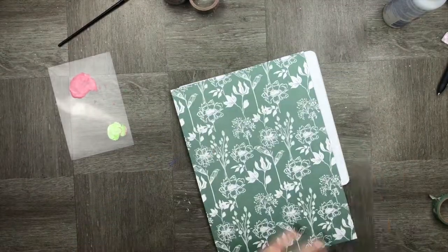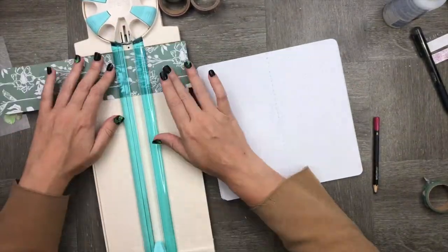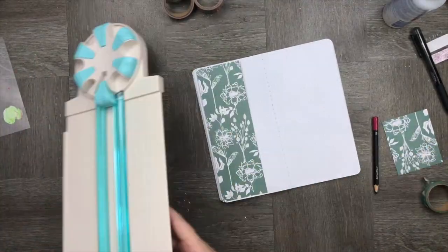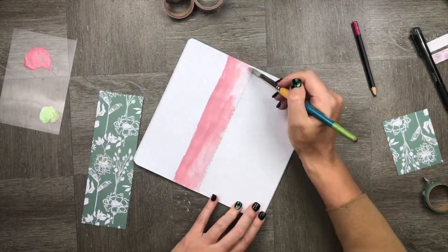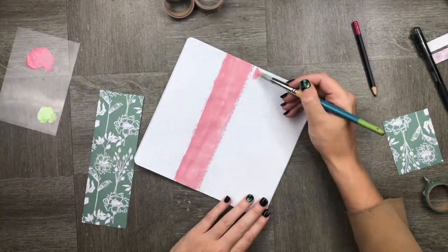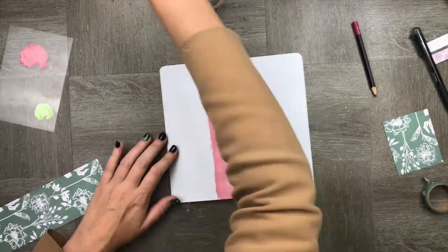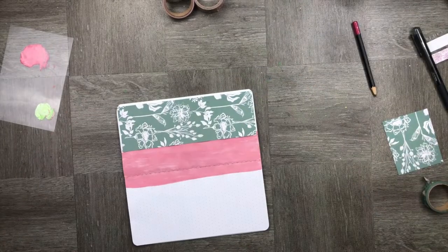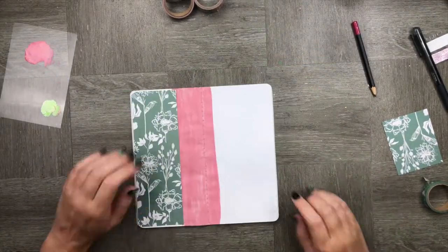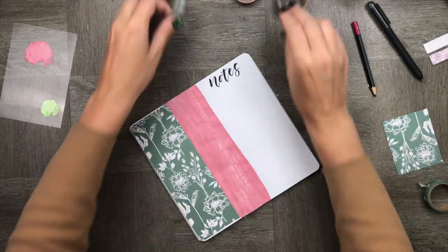Here I'm using a ton of gouache just to create a notes page. I wanted to create something that was a little bit more textured and layered and I also wanted to get the hang of using a bit more gouache. So I'm using that beautiful pastel pink colour and just spreading it across the page as much as possible. I'm then using the green cardstock from the Secret Garden collection, popping it over the top, trimming the edges, and then adding the word notes to the top.